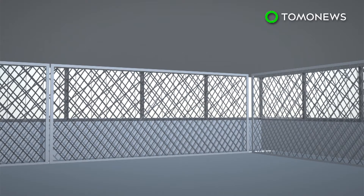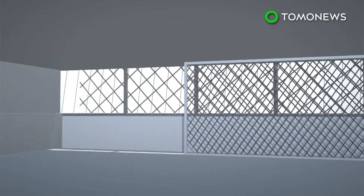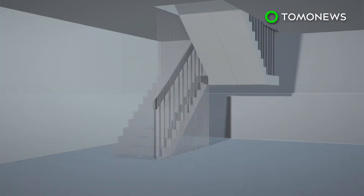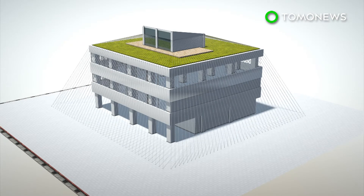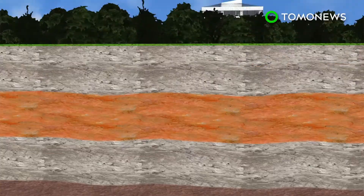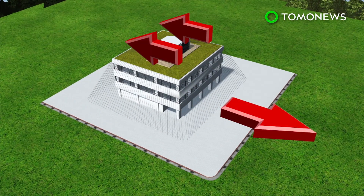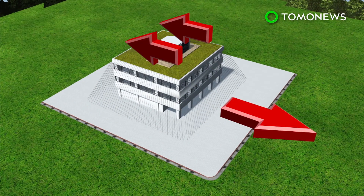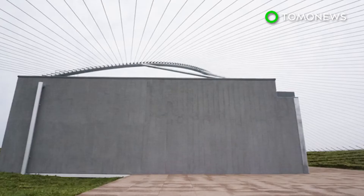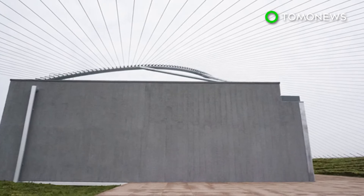The rods have been installed outside the company's building, draped all around the structure, essentially tethering the roof to the ground. They are also installed inside the building to strengthen the interior walls. When the ground shifts from side to side during an earthquake, the rods stretch and pull the structure back in the opposite direction to prevent shaking. The project is a collaboration between textile company Komatsu and architectural firm Kengo Kuma.